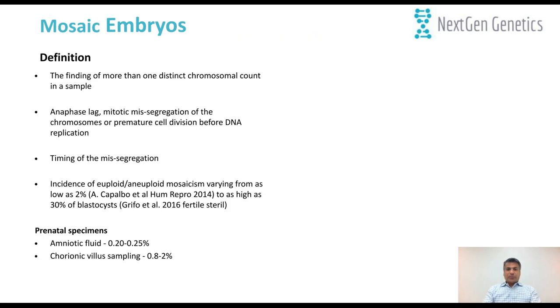Until recently, we were discussing whether or not PGT-A should be used in our field. I think this discussion is pretty much over. Now the question is how NGS technology can address mosaic embryos — intermediate results where they are not normal and not abnormal. By definition, mosaicism means finding more than one distinct chromosome count in a sample. The reason for mosaic embryos could be due to anaphase-lag or mitotic missegregation of chromosomes, or premature cell division before DNA replication.